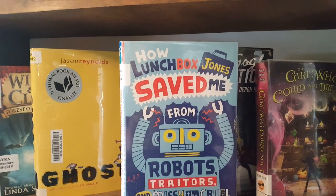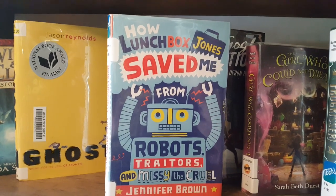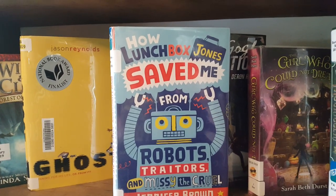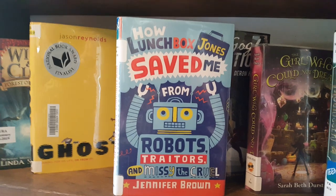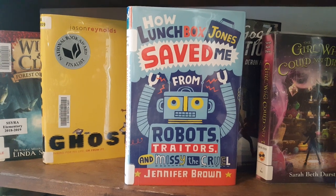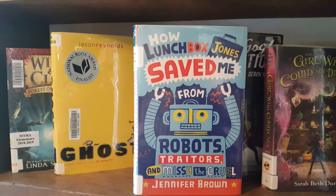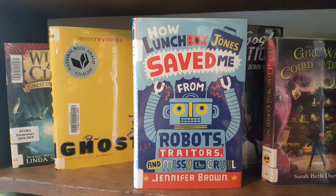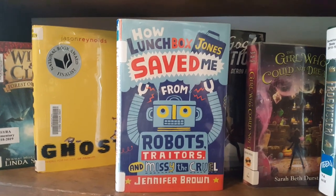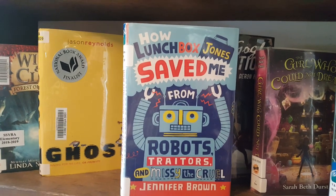Their trophy case is empty except for a coffee cup that says 'World's Best Secretary' — and even the word 'best' is crossed out and it says 'pretty good.' They're really just not used to winning anything. One of the teachers wants to start a robotics club and wants Luke to join because Luke is very good at video games. Luke's father thinks he should join, so basically he gets roped into it even though he really doesn't want to — he'd rather sit at home and play video games. But he does end up joining.